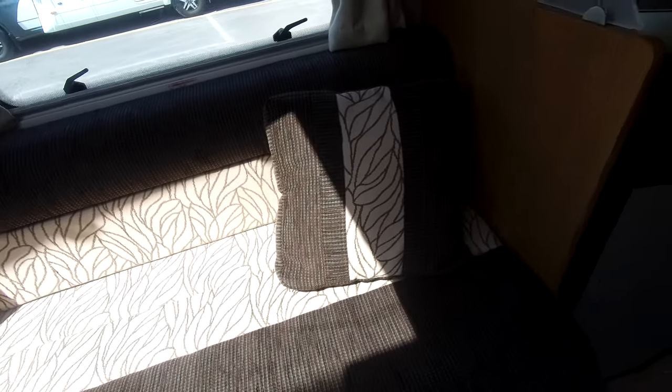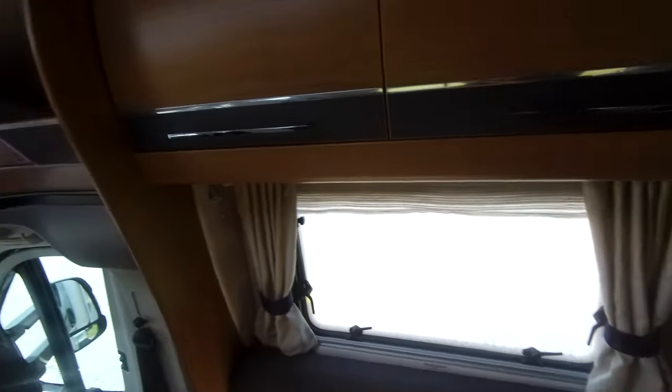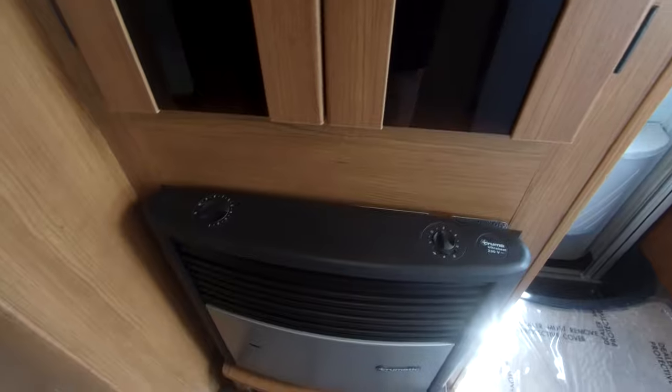Nice upholstery design. Plenty of locker storage. We've got a wardrobe with hanging rail, and this has the Truma heating with a Truma heater there.